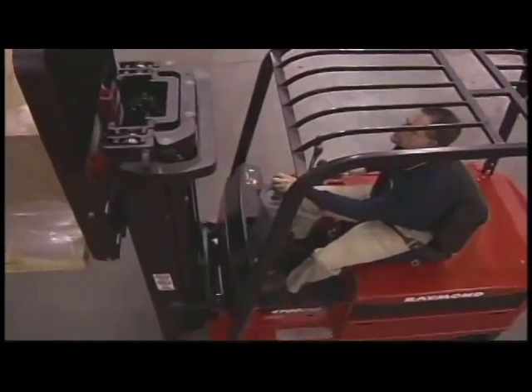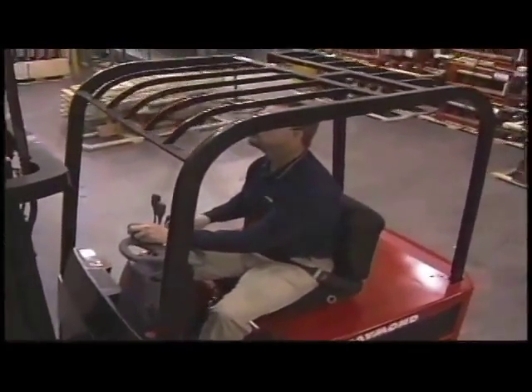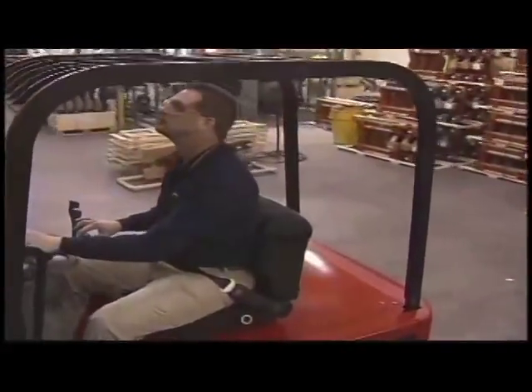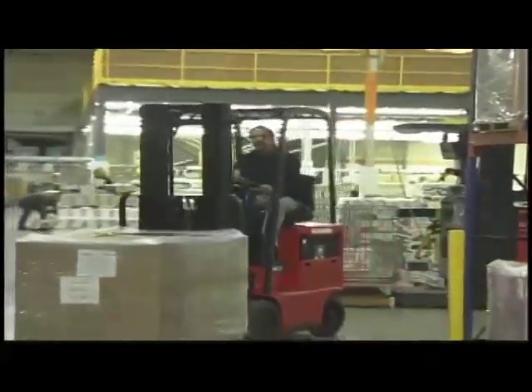Bring out the best in your operators. Give them more comfort and confidence with the new 4700 Series four-wheel electric lift trucks from Raymond — the trucks that fit your operator and your operation.